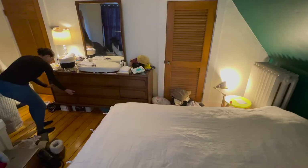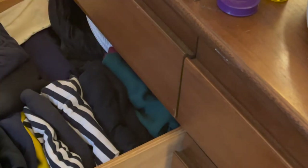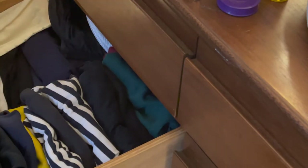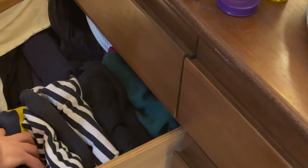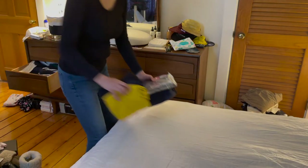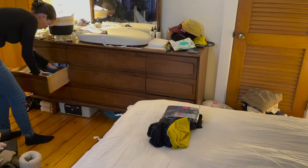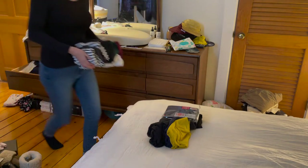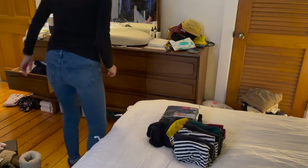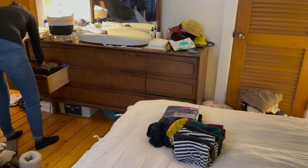Now it's time for me to gather all of those shirts. I'm gathering everything that can be used as a top — t-shirts, short sleeve, long sleeve, tank tops, as well as any button-up blouses or dress shirts that I have.